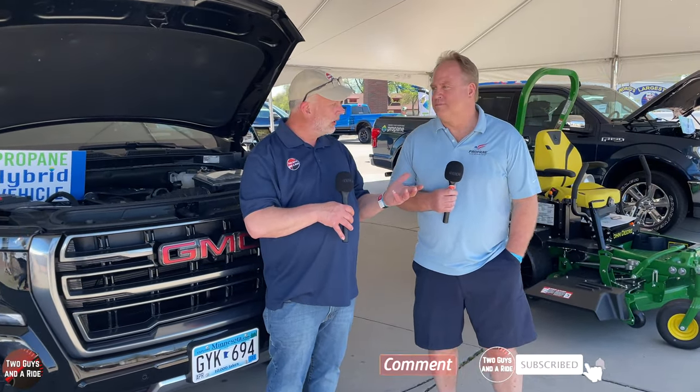Hi folks, I'm here with Two Guys on a Ride and today Rob and I are at the Twin Cities Auto Show. We're here with Jeff, and behind us we have a propane dual-powered vehicle that caught our eyes, so we want to stop and talk to Jeff about how propane works in cars.